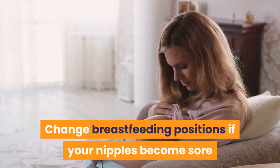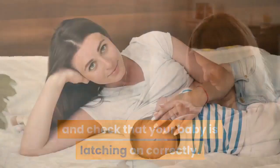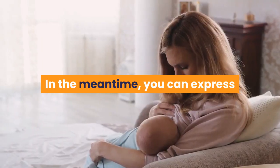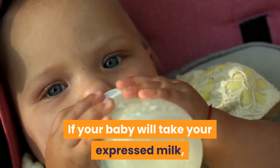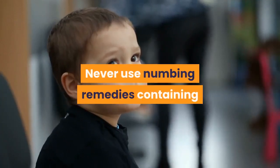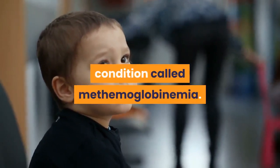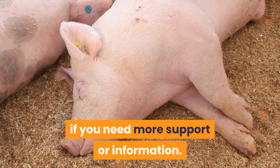Change breastfeeding positions if your nipples become sore and check that your baby is latching on correctly. Continue to offer your breast even if your baby refuses to nurse, but don't force them. In the meantime, you can express or pump your breast milk to keep up your milk supply. If your baby will take your expressed milk, you can give it to them from a bottle or cup. Never use numbing remedies containing benzocaine on babies 2 and under, which increase the risk of a dangerous condition called methemoglobinemia. Call a lactation consultant or breastfeeding group if you need more support or information.